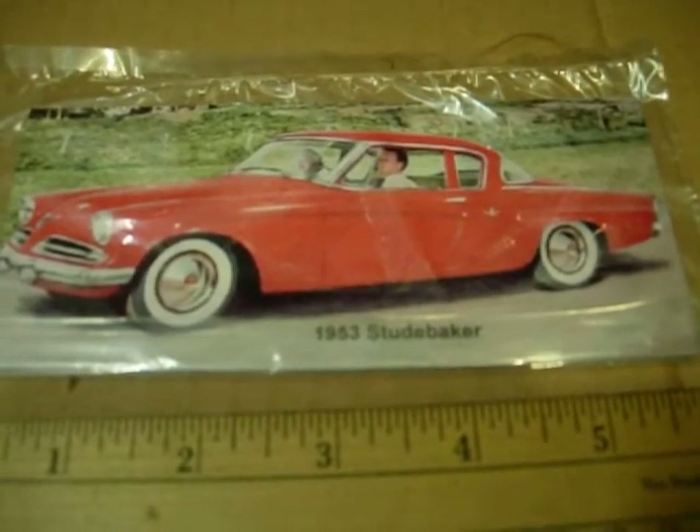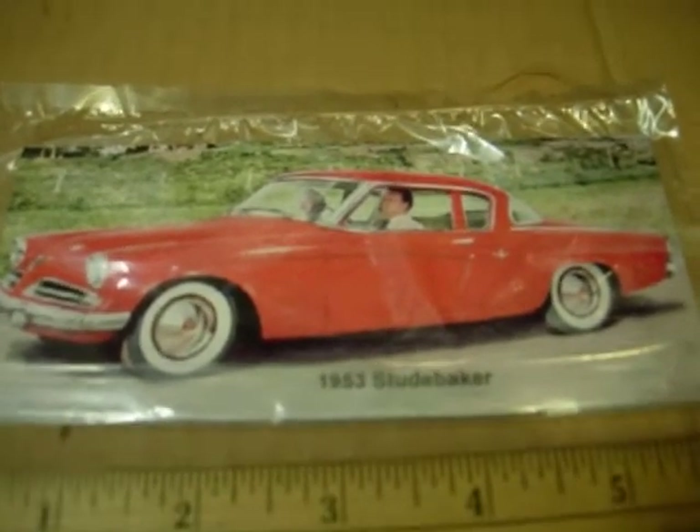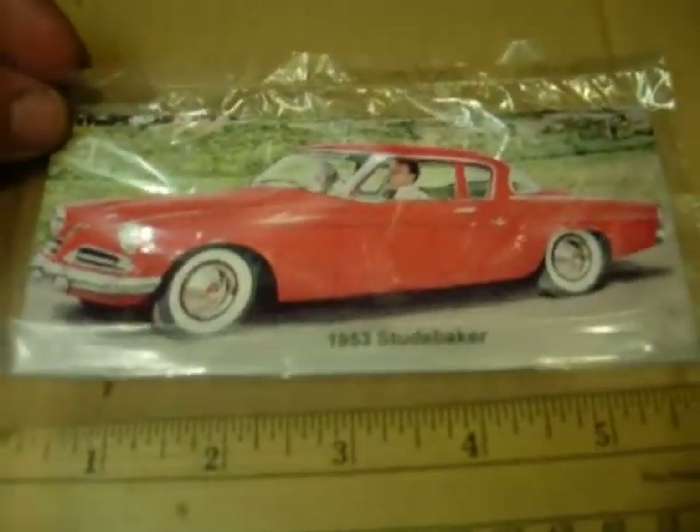Nice conversation piece that brings back some memories to some folks that have these. Nice gifts too as well. Alright, thanks for looking.